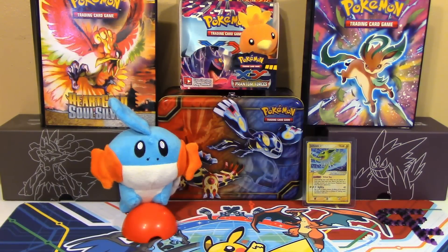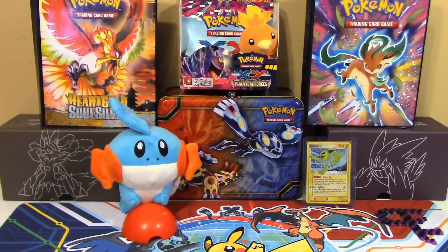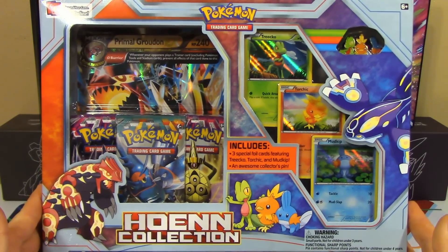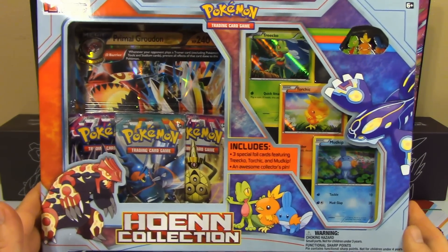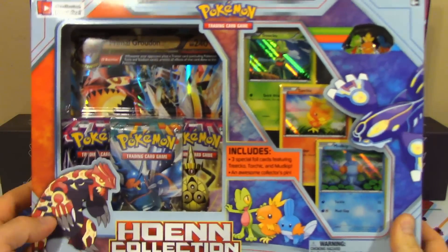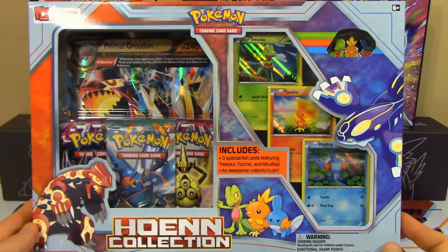Hello, Pokemon fans! I'm Professor K, and I'm En. We've got Mudkip and Torchic chilling up there. We've got another Hoenn product for you — this time, the Hoenn Collection Box. This is going to be an interesting video because we're doing a box battle with Jeff from the Poke Capital. Be sure to check out his channel and his video to see who wins this battle.